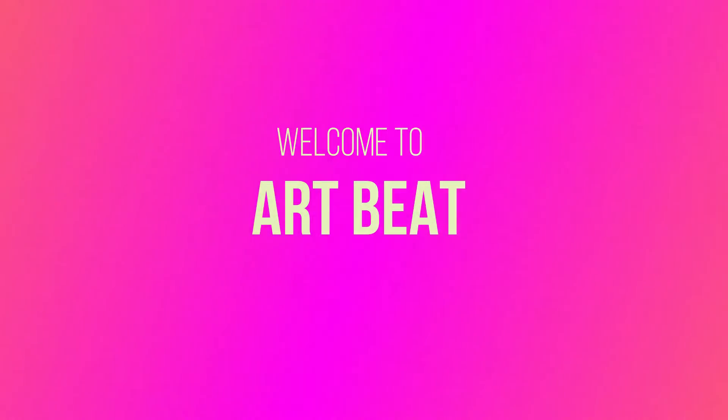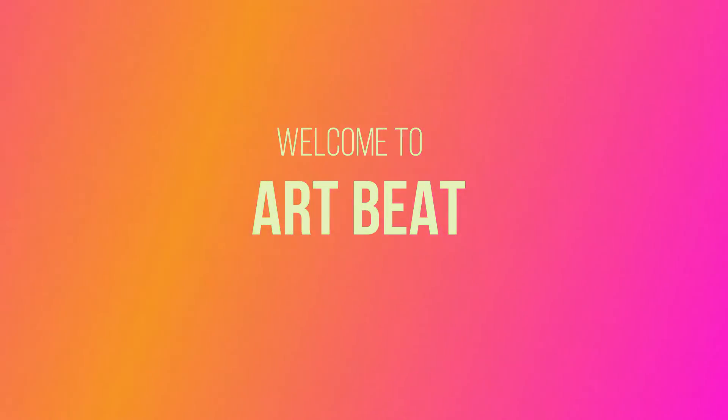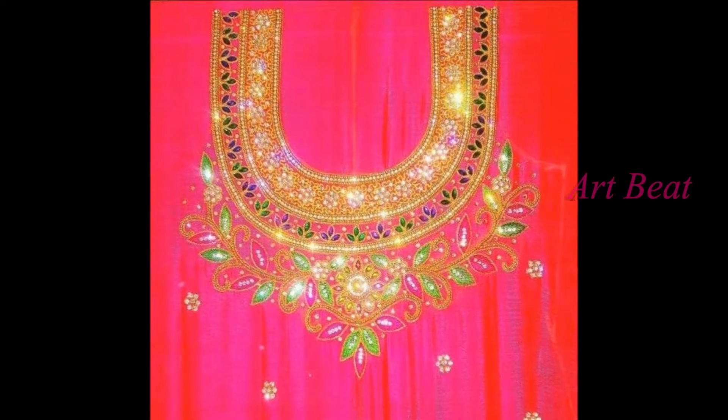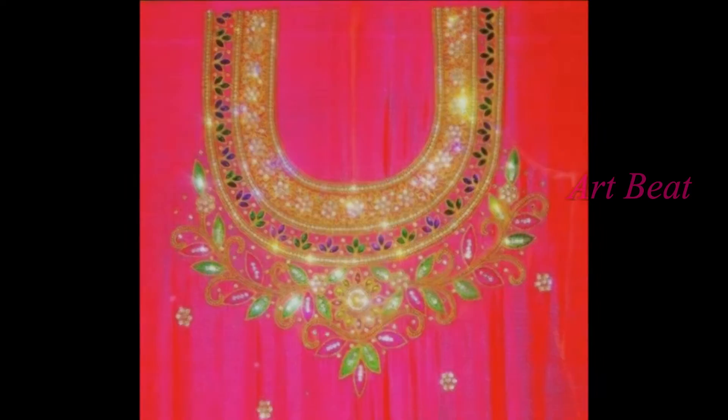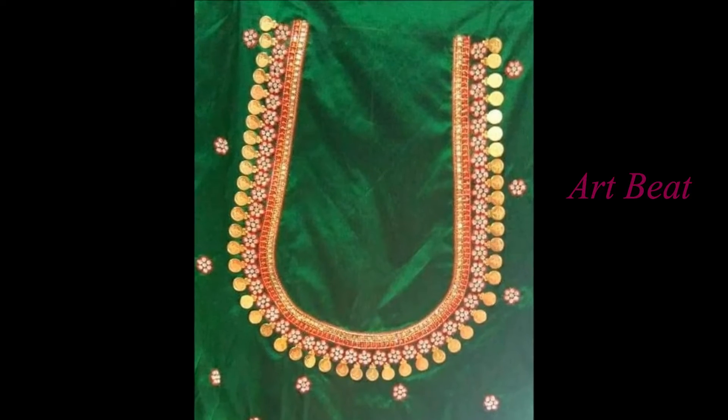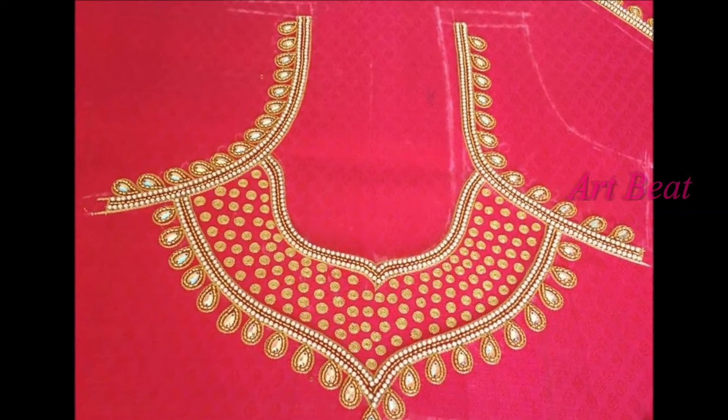Hi friends, welcome back to your favorite channel R2Bate. Hope all are fine and doing great. Today I am going to show you beautiful maggam work neck designs. If you are new to my channel, please subscribe to R2Bate and click on the bell icon for channel updates.